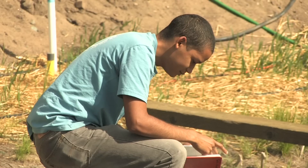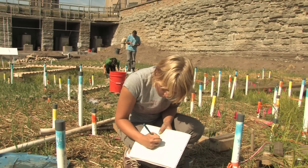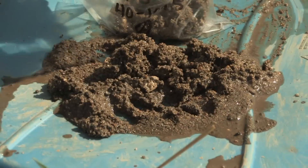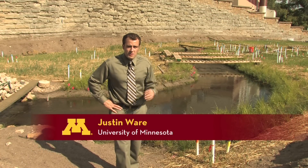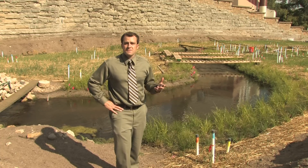Along with providing a closer look at tiny creatures, the Outdoor Stream Lab will help students and researchers study river-related issues like flood control and groundwater contamination. This lab is also great for students because of the professional-like setting it creates, giving them the opportunity to work with different people from different disciplines with different sets of knowledge.